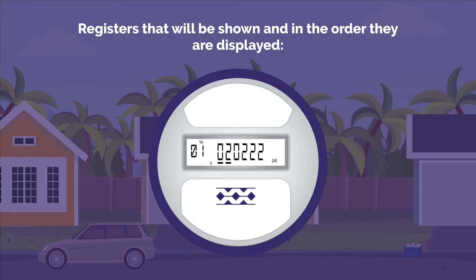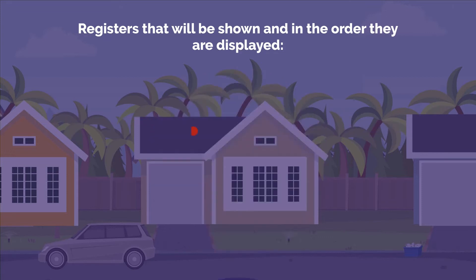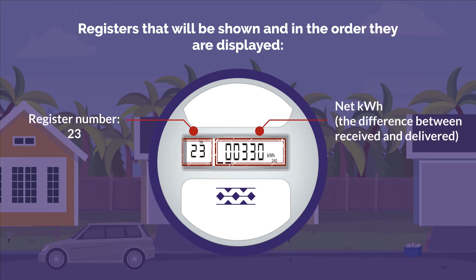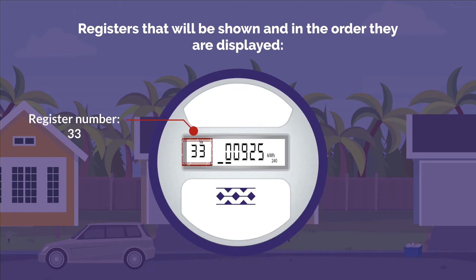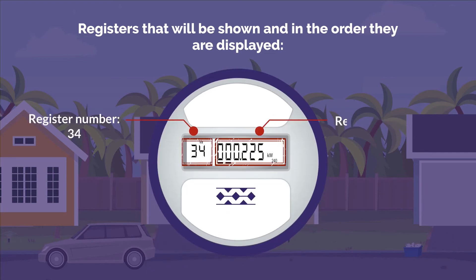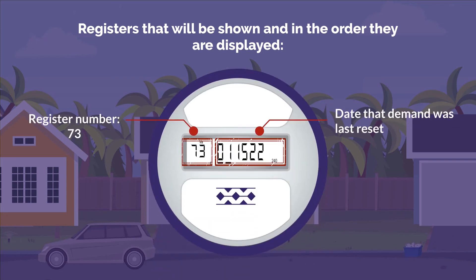Registers that will be shown and the order they are displayed: Register Number 01, the Current Date; Register Number 02, Time in 24-hour format; Register Number 03, Delivered Kilowatt Hour; Register Number 04, Demand Reading Kilowatt; Register Number 23, Net Kilowatt Hour — the difference between received and delivered; Register Number 33, Received Kilowatt Hour; Register Number 34, Received Demand Kilowatt; Register Number 73, Date That Demand Was Last Reset.